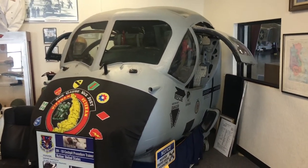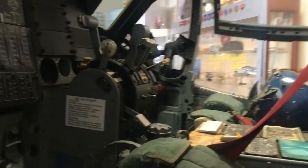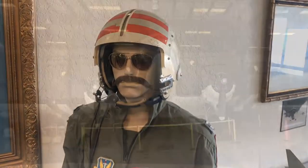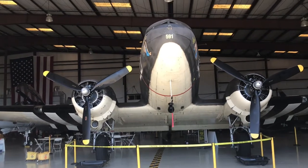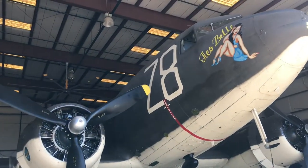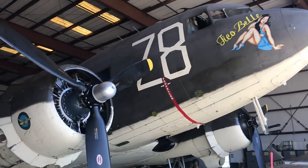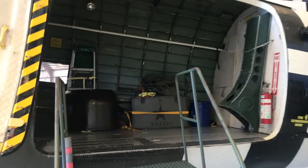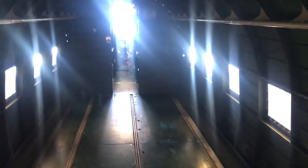Cockpit to an OV-1D — take a peek in there. This mannequin is complete with the early 70s mustache. Massive aircraft. We're going to enter the fuselage of the DC-3 C-47 Skytrain, a well-known transport aircraft used for many decades.